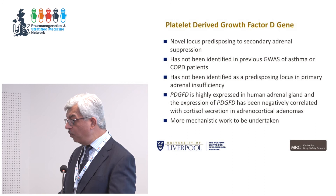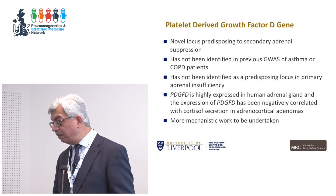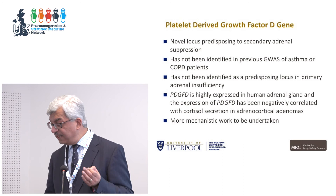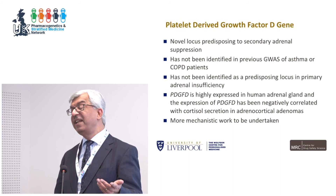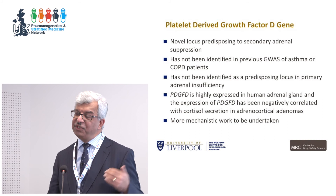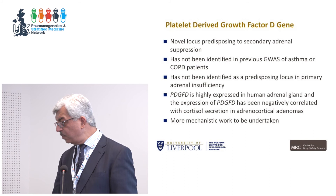This has never been identified in primary adrenal suppression before, nor in GWAS of asthma or COPD. The gene is highly expressed in the human adrenal gland, and its expression is negatively correlated with cortisol secretion in adrenocortical adenomas. More mechanistic work is underway. One implementation approach: kids who need inhaled corticosteroids for their asthma could be stratified by this polymorphism for more intensive adrenal monitoring, allowing earlier detection of adrenal suppression and dose reduction.